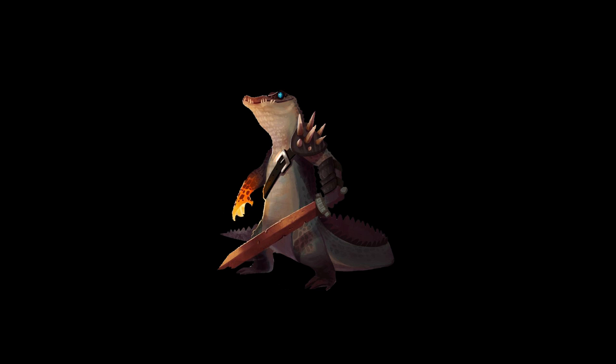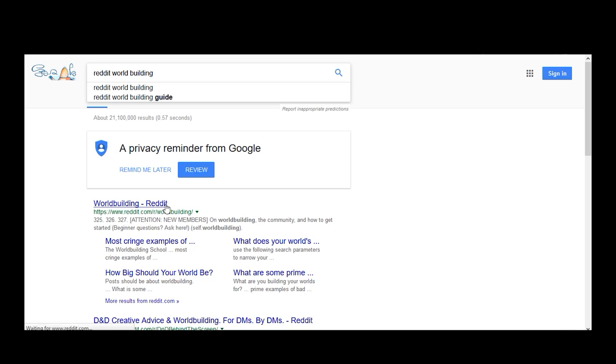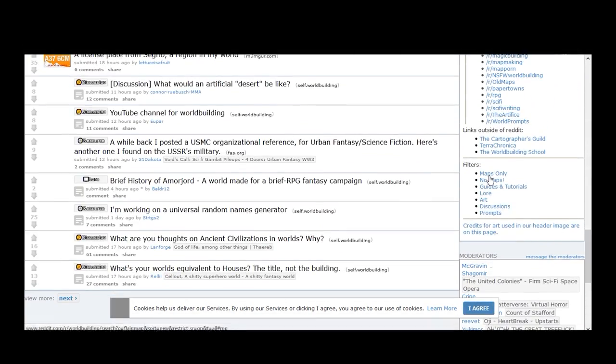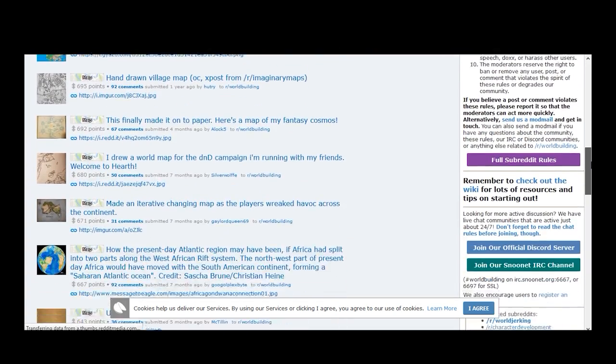So how do we convey the theme of a world through a glance? This is where maps come into play. If we head over to r/worldbuilding and filter the flairs down to maps, we see a plethora of perplexing artwork and craftsmanship that is truly captivating.